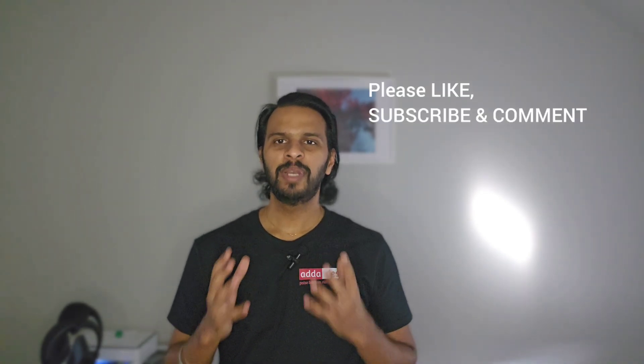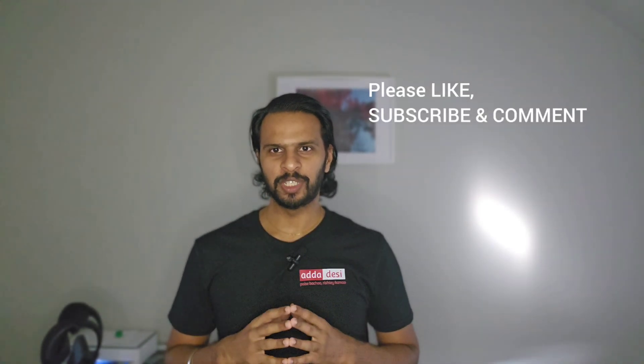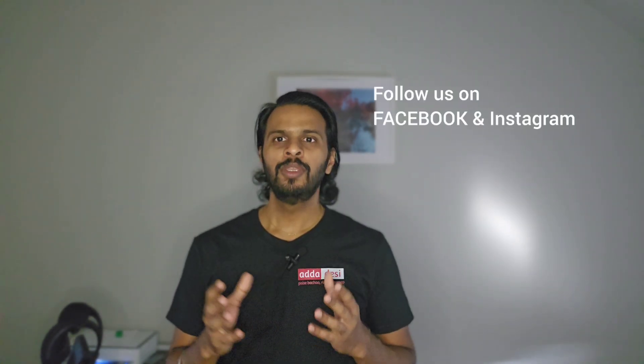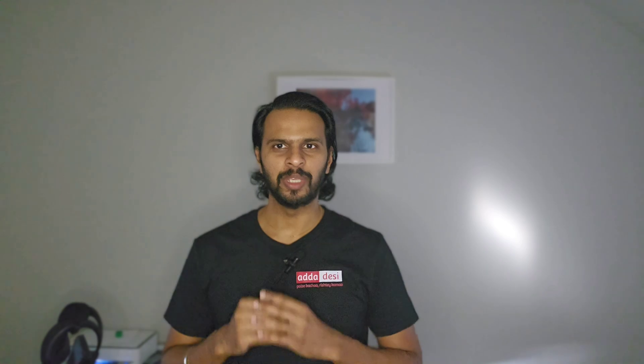At the end, as always, I would like to wish you all the very best for all your future endeavors. Please like, subscribe, and comment on our channel, and don't forget to follow us on Facebook and Instagram using the link in the description below. Thank you.